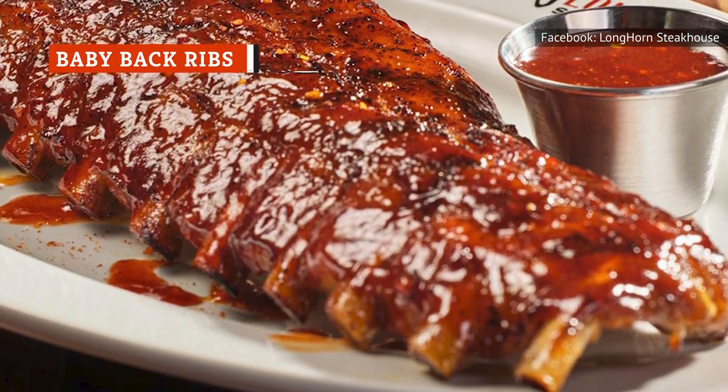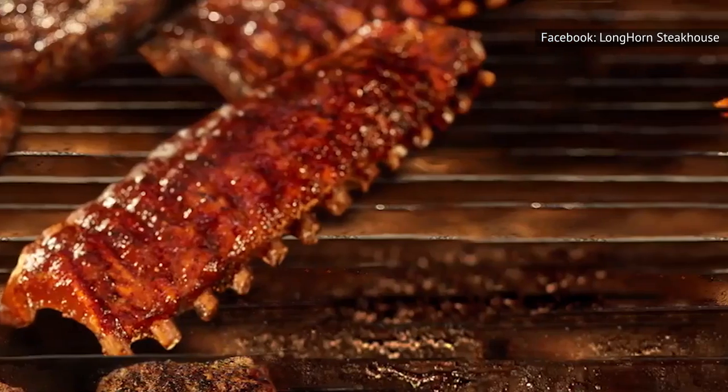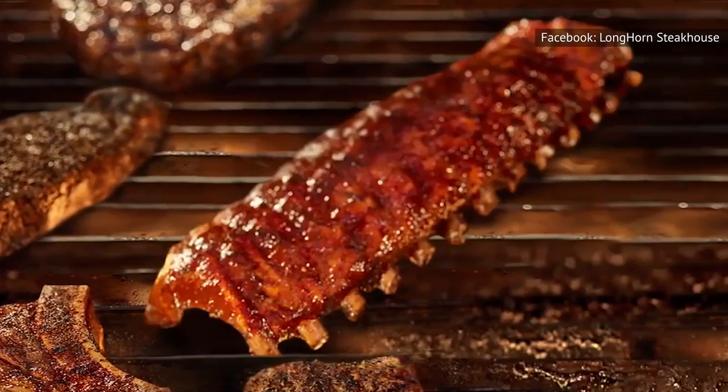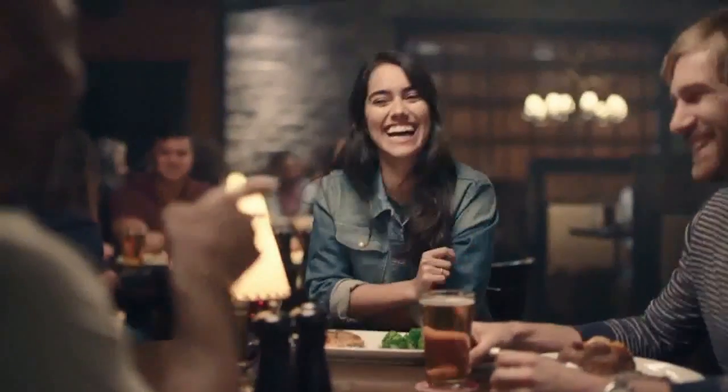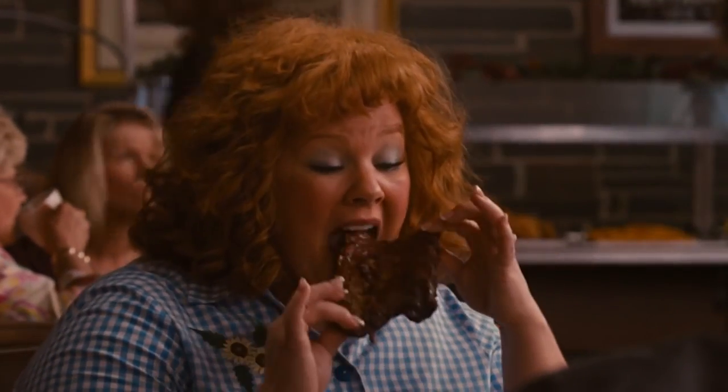Have you ever enjoyed a good plate of baby back ribs? When they're done right, they truly are glorious. But should you get the ribs at Longhorn Steakhouse? In our opinion, you're better off leaving them behind. First of all, you have to consider the occasion before ordering ribs at a restaurant. Are you going on a first date or trying to make a good impression? In that case, you definitely shouldn't order the ribs.